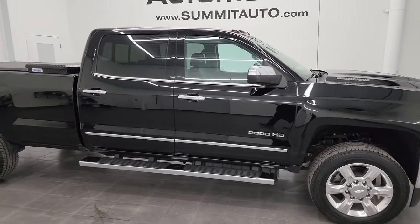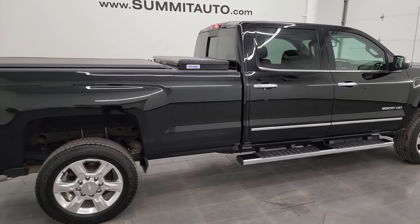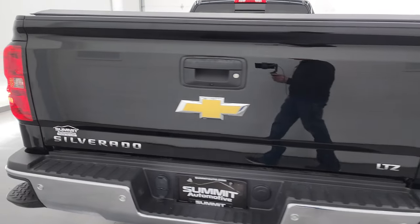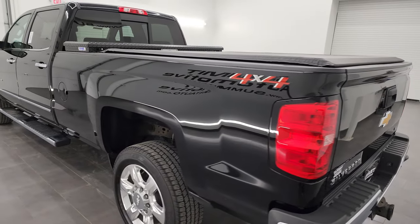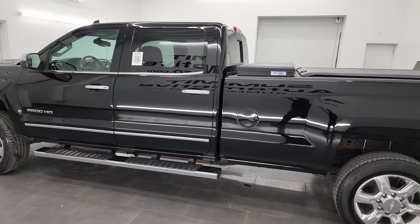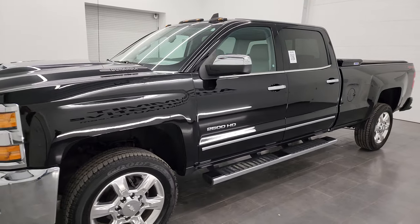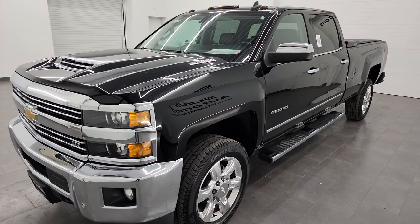This is Brett, and this 2019 Chevy Silverado 2500 Crew Cab Long Box LTZ is stock number 13511Z. I am here at Summit Automotive in Fond du Lac, Wisconsin, your new and used heavy-duty truck headquarters. This 2019 Chevy Silverado has the 6.6 liter Duramax diesel L5P engine, which puts up 445 horsepower, paired up with the Allison heavy-duty 6-speed automatic transmission.